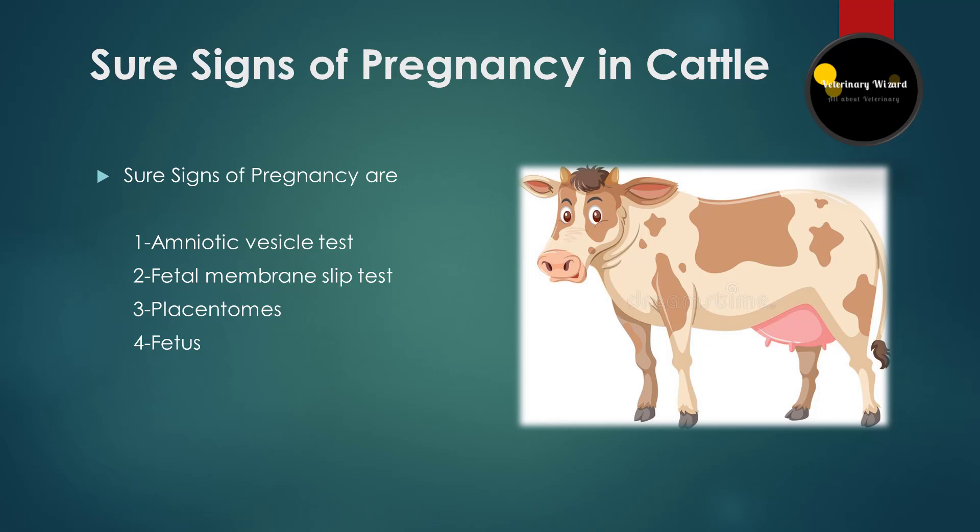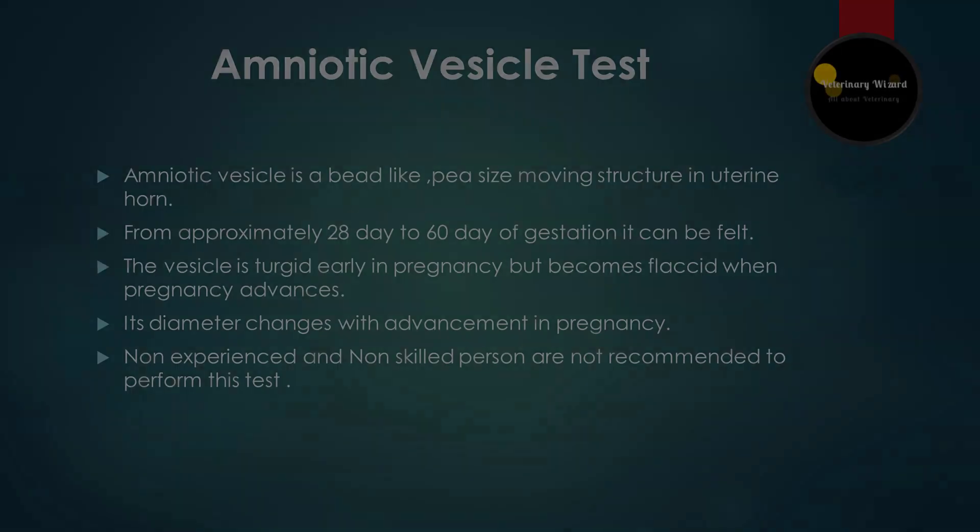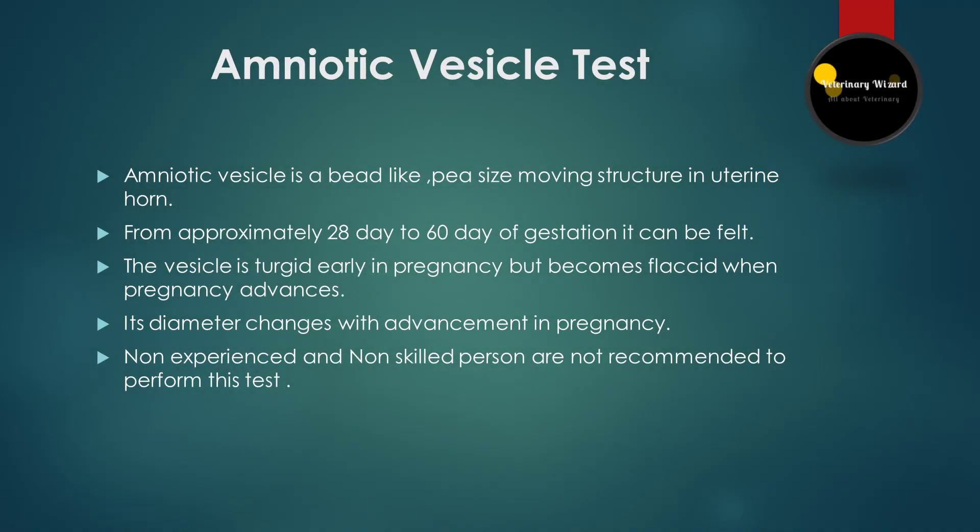Let's start with the amniotic vesicle test. It is a movable, oval, bead-like, pea-sized structure in the uterine lumen. It can be felt with the help of rectal palpation from day 28 to day 60, and its diameter increases with the advancement of pregnancy. At day 35, its diameter will be 7.5 millimeters.